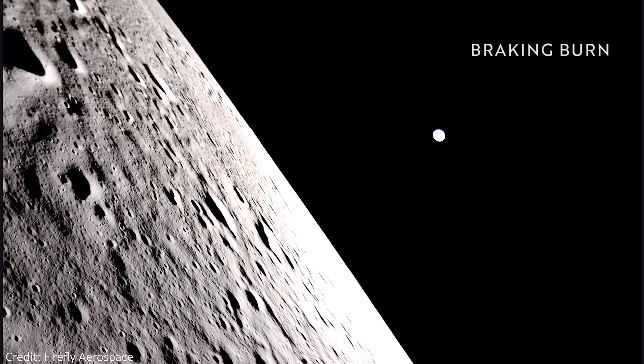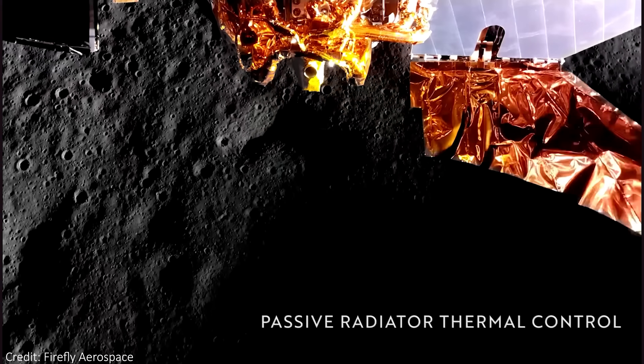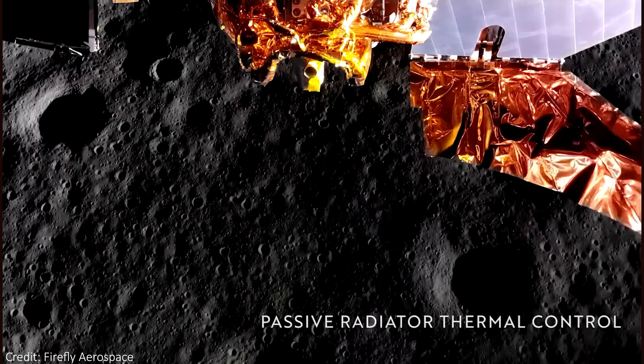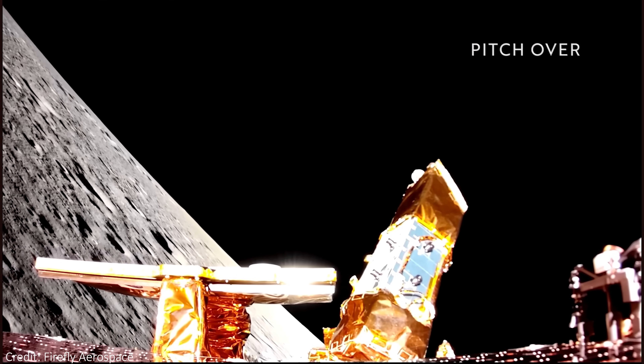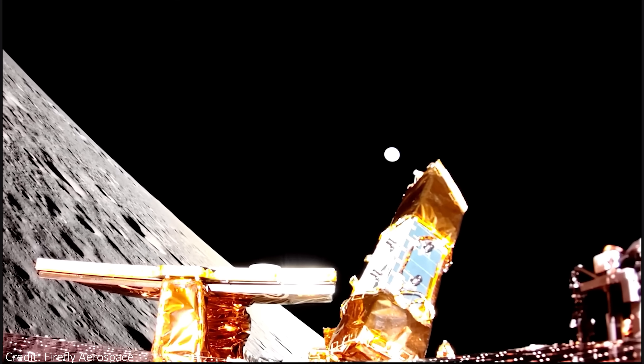On the 2nd of March 2025, the Blue Ghost lander successfully touched down on the lunar surface. Launched and operated by Firefly Aerospace, it became the first commercial moon lander to successfully land on the surface of the moon. Along with this achievement, it has also given us the first ever high-definition footage of a probe landing on the moon.